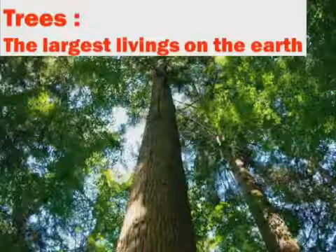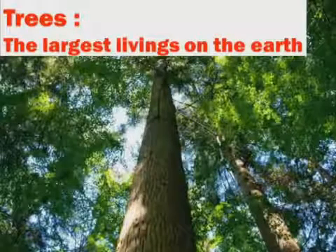Trees are the largest living things on Earth. They are supported by tiny narrow cellulosic fibers.